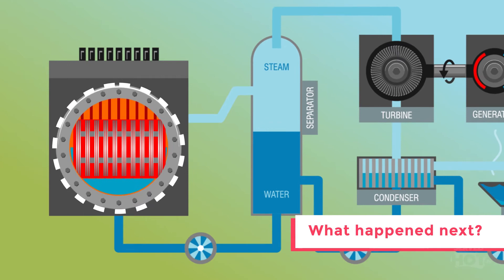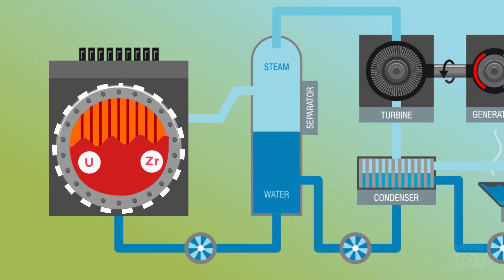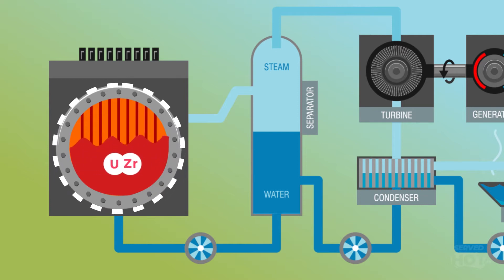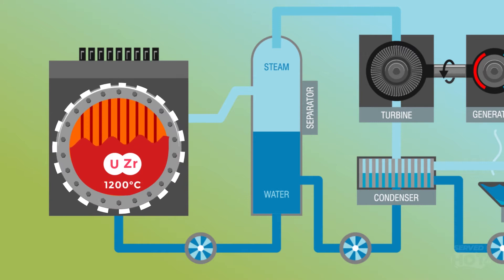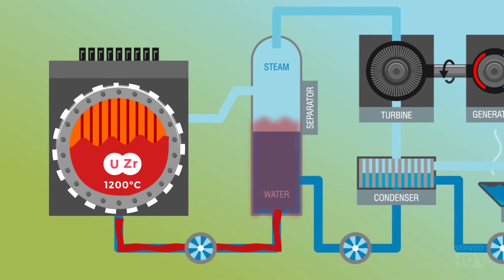The core that once produced the cleanest energy in the world started to melt. The fusion of uranium and zirconium present inside the fuel rods melted through the metal at temperatures over 12,000 degrees Celsius — as hot as lava. In this case, radioactive lava. This lava oozed through the remnants of the pipes, melting and mixing with concrete, sand, and other material along the way — materials that were supposed to keep radiation from getting out.